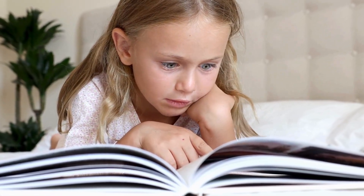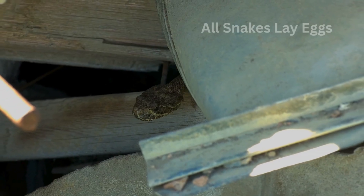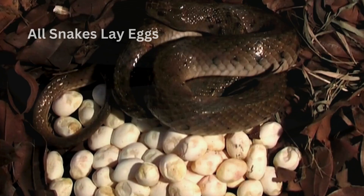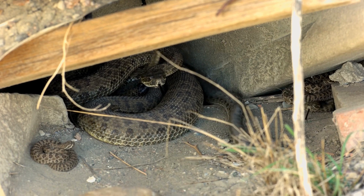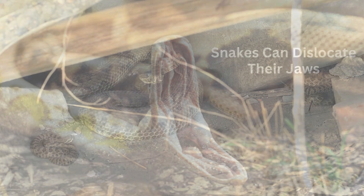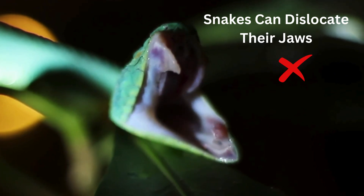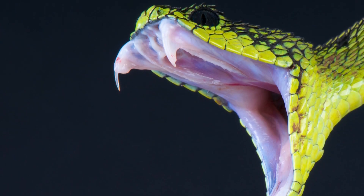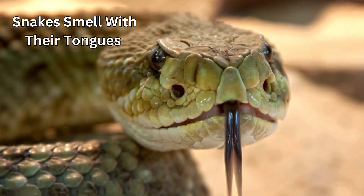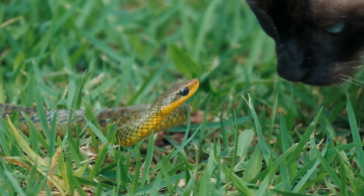Now let's look at some snake myth busters and facts. Number 1 — snakes chase people. False. They're more scared of us than we are of them. Number 2 — all snakes lay eggs. False. Only about 70% of snakes lay eggs, while around 30%, like rattlesnakes, give birth to live babies. Number 3 — snakes smell with their tongues. True. They taste the air to figure out what's around them. Number 4 — snakes dislocate their jaws to swallow their prey. False. Snakes have super flexible jaws, thanks to special ligaments that stretch. Their jaws are not fused together like ours, meaning they can open their mouths way wider than we can.